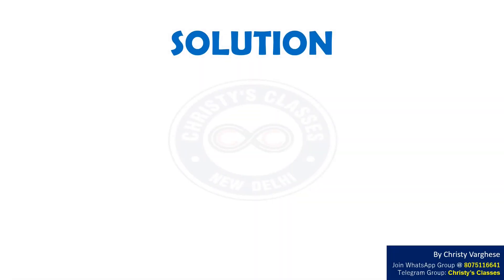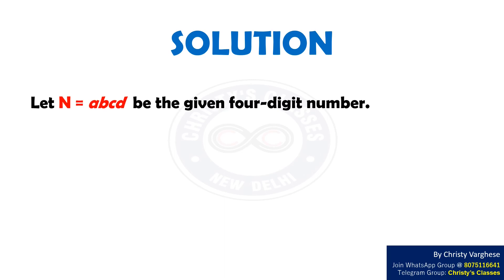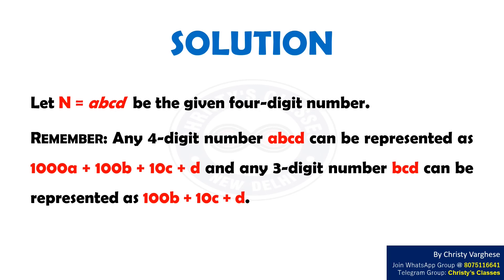Solution: Let N = ABCD be the given 4-digit number. Remember that any 4-digit number ABCD can be represented as 1000A + 100B + 10C + D. And any 3-digit number BCD can be represented as 100B + 10C + D.